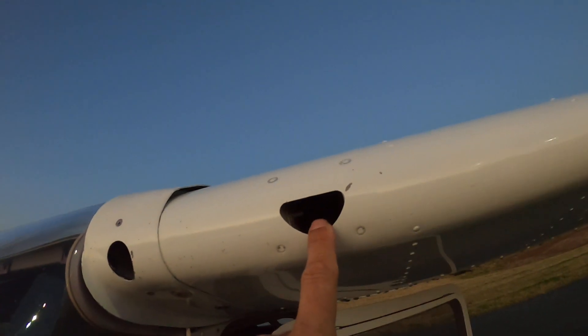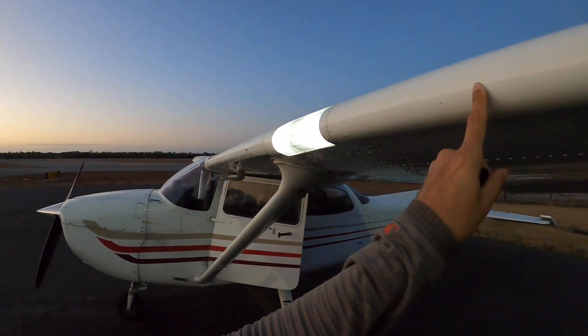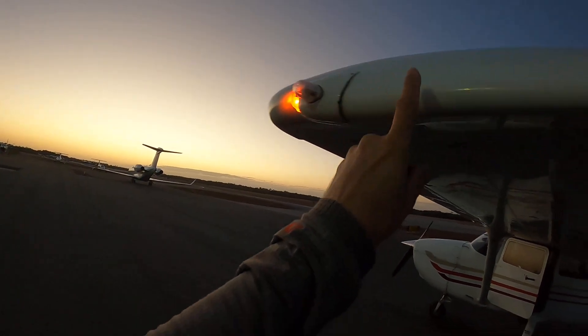Pre-flight inspection time. Air vents are clear. Leading edge is clean and undamaged. Lights are lighting. Strobe is strobing. Navigational directional light is directioning.